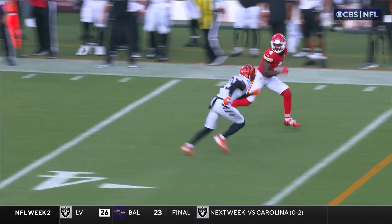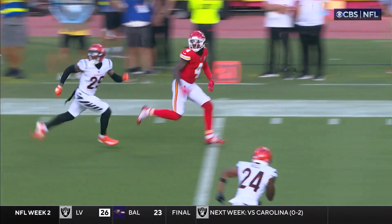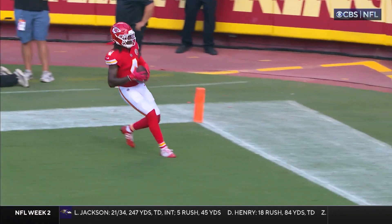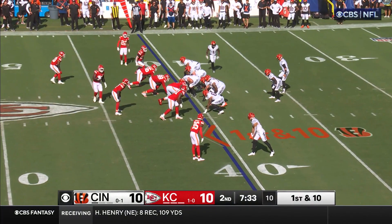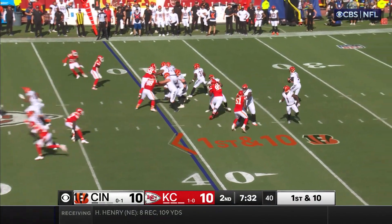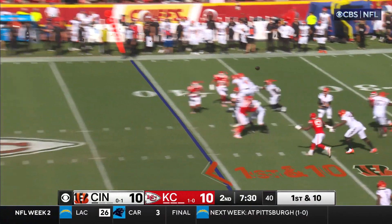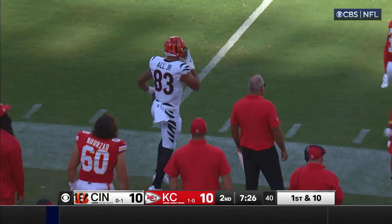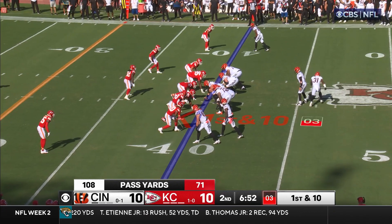Watch that release right there — he gets Cam Taylor-Britt to bite on that inside move and runs away from him. This is a football player through and through. Stepping up, down the field — complete. That is all with his second grab standing.